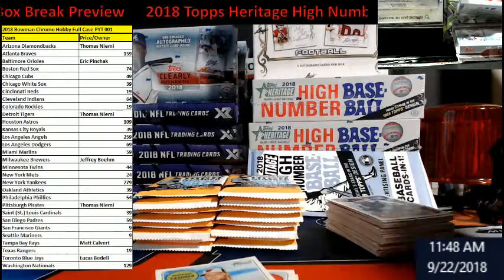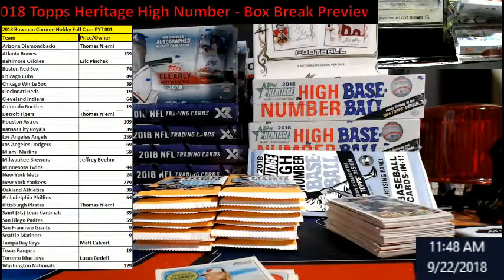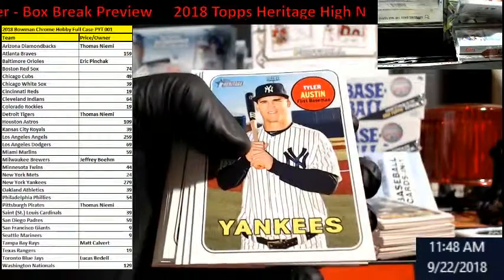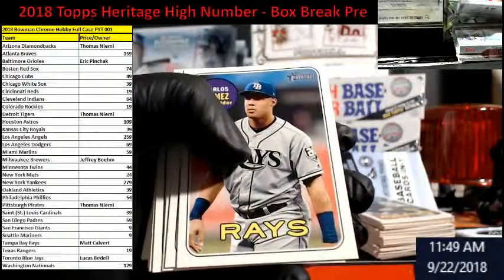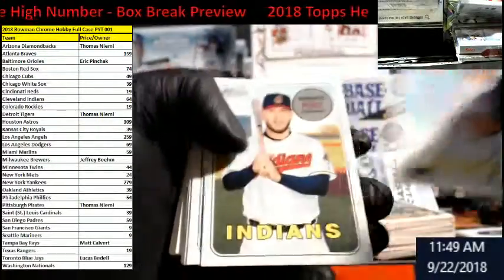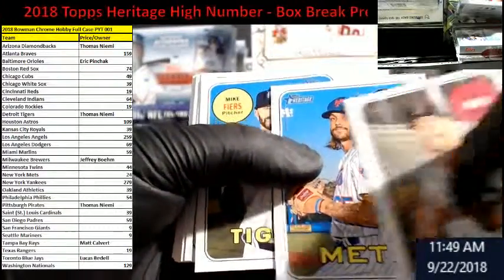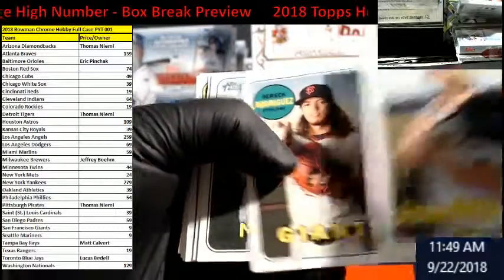We've been going hot and heavy on other products, so this is the first chance I've seen this Heritage High stuff. It's a little weird because I'm not doing this live — it's early and I don't want people wondering what I'm doing. Don't forget Bowman Chrome PYT spots are in the store. Derrick Rodriguez — don't know that dude. A Season Highlights Reggie Jackson subset — kind of cool, I'll put it to the side.